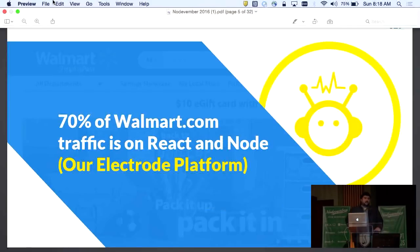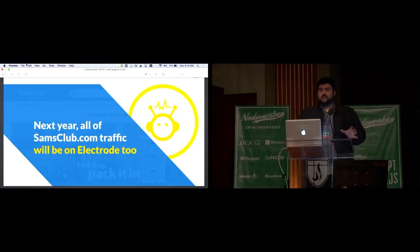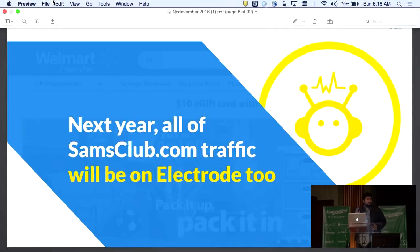Currently, as of today and going into Black Friday, 70% of Walmart is on React and Node on a platform that we open sourced about a month ago called Electrode. Next year we plan to have all of Sam's Club traffic. Walmart Labs owns Sam's Club and Walmart and a couple of other brands like Asda, Walmart Canada, and Walmart Brazil. This year we focused on converting most of Walmart.com onto React and Node. We're currently in progress with Sam's Club and will release that next year.